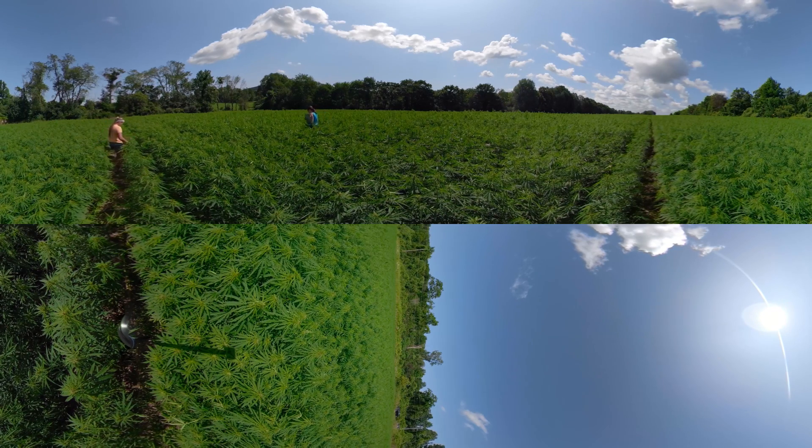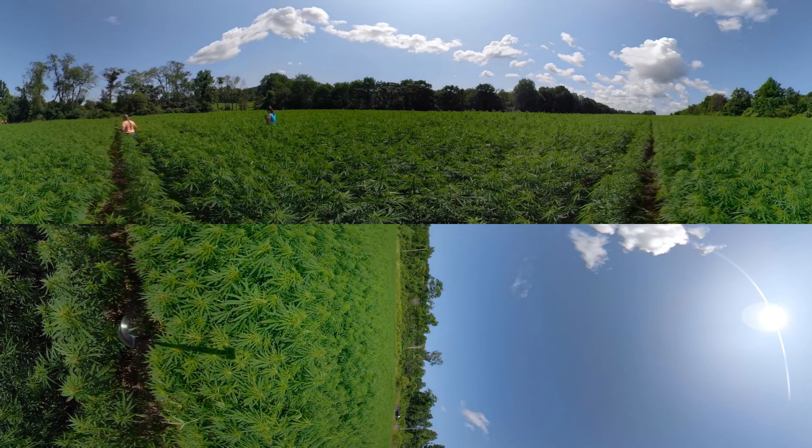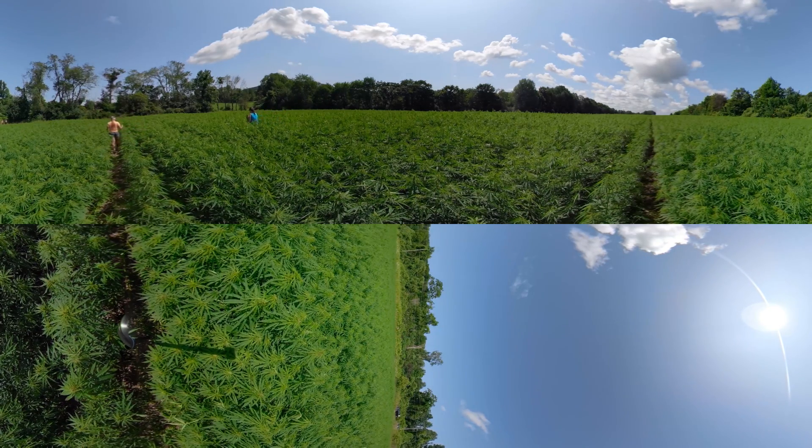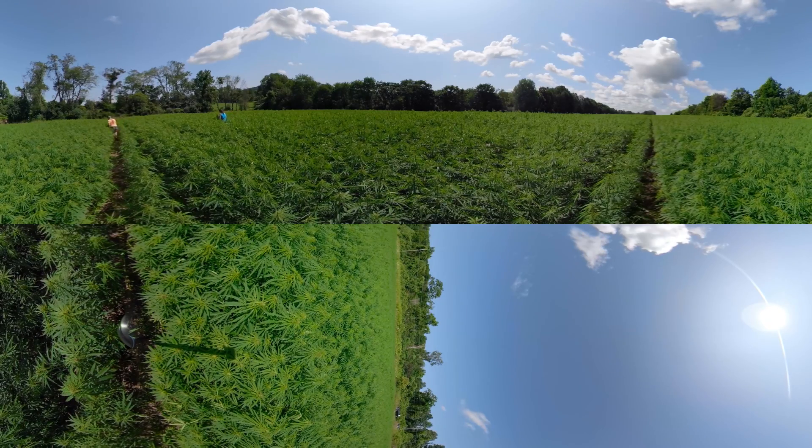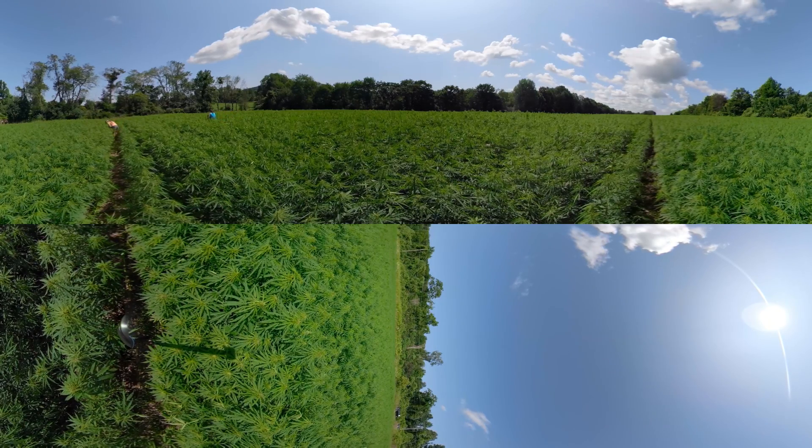So we go out and are seeing how many of the plants are males, how many are female, and how many are hermaphroditic — having both male and female flowers on them — so that we can predict how much of the crop will still be standing at time of harvest.